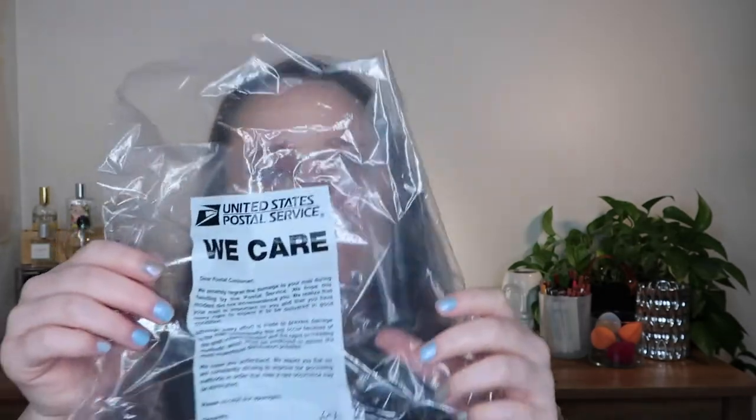Now let me talk about the eyeshadow. First, I have to tell you about the shipping. I was waiting for this package and it said it would arrive Monday. Monday came and the tracking said 'your package is delayed' with no reason given. Then Tuesday it arrived — and it came in just a plain envelope with no bubble wrap, no box, no paper padding, and it's a palette. I was like, what the heck.